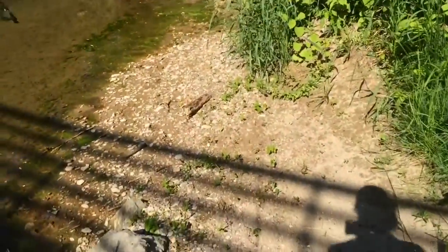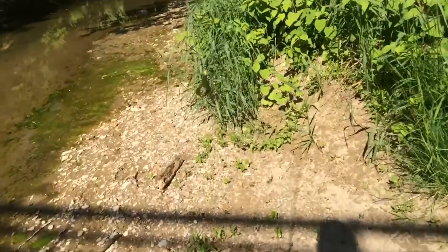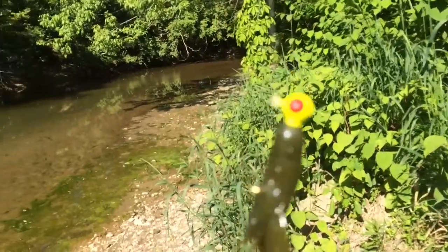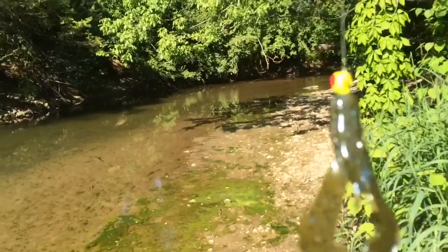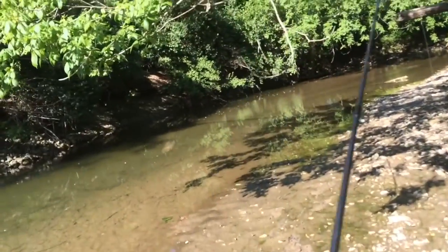Welcome to another episode — today is a fun creek fishing video. My setup is a 1/8 ounce neon yellow jig head with a Magic Blue crawl, something like a Rage Tail crawl chunk. I'm using my old trusty Shakespeare Ugly Stick ultra light. I love bringing this rod to the creek because you can literally feel every little tiny thing.